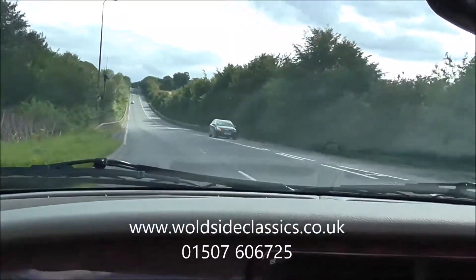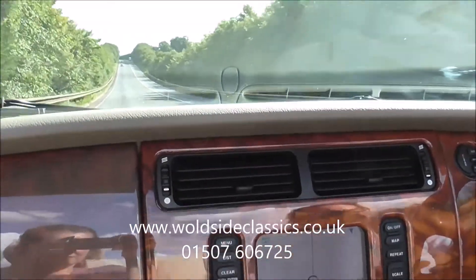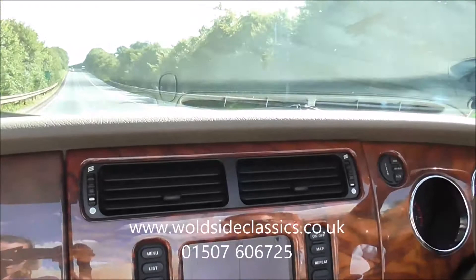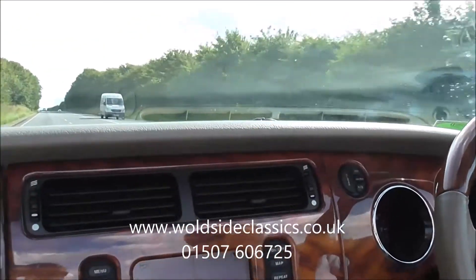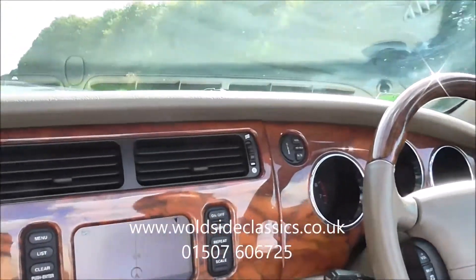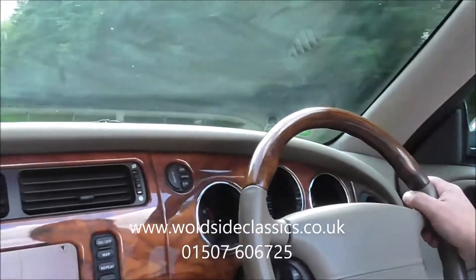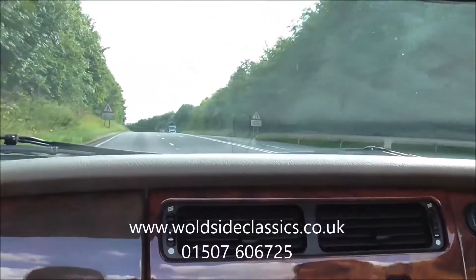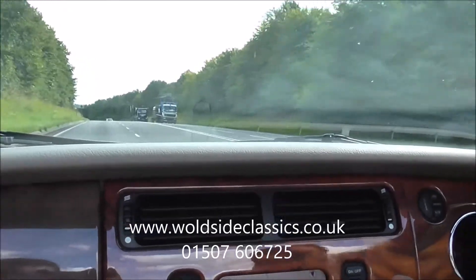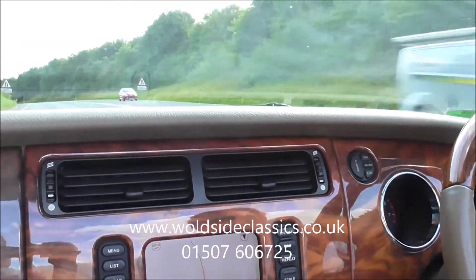The engine is warm — we accelerate hard up to the legal speed limit. Effortless, as you can imagine. This car drives straight ahead and goes very well — it feels super. There's not much to not like about this car. So thanks for looking. Have a look at the photos on our website, woldsideclassics.co.uk, or give us a call on 01507 606 725.